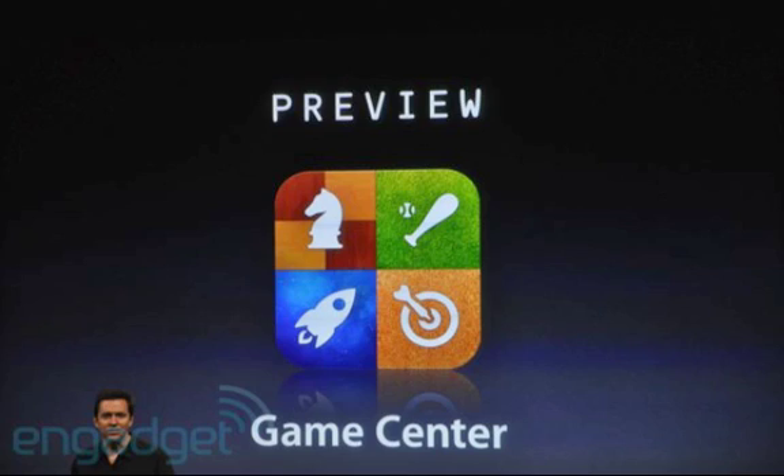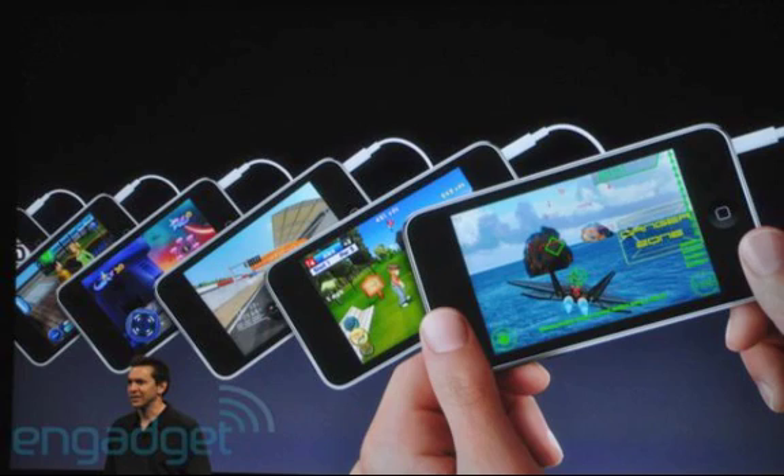With Game Center, you can play online on your iPhone against somebody else, which is really cool. You can take control of online games rather than just pairing up with someone each game — you can pair up with lots of people. There will also be unified leaderboards and achievements, which are a great way to get people addicted to the games.